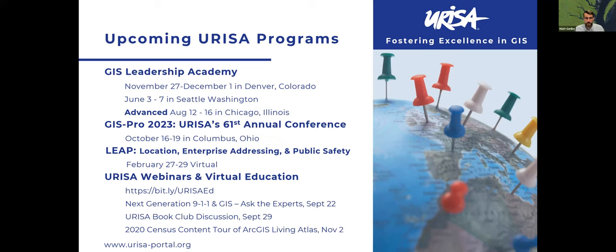Also wanted to give a shout out to the URISA Book Club. This is a group that virtually meets through URISA Connect and at a monthly meeting to discuss a different book. This month it's the third edition of How to Lie with Maps, the classic GIS and data text.